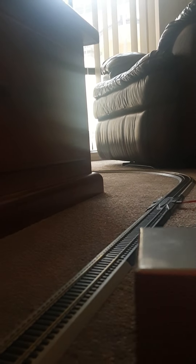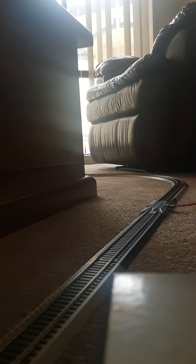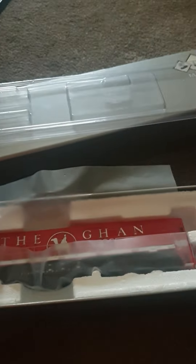Hey guys, it's me again — that train guy 7574. We're gonna be doing a model train video. I just want to point out something before we start: I got something two years ago from SDS Models, which is an Australian model train company.